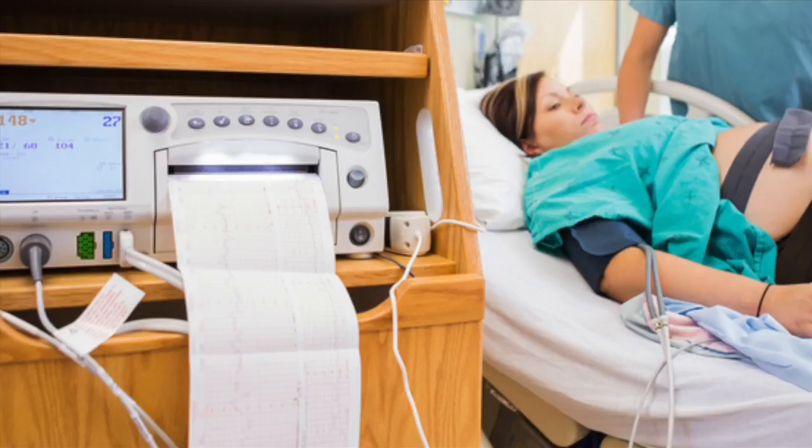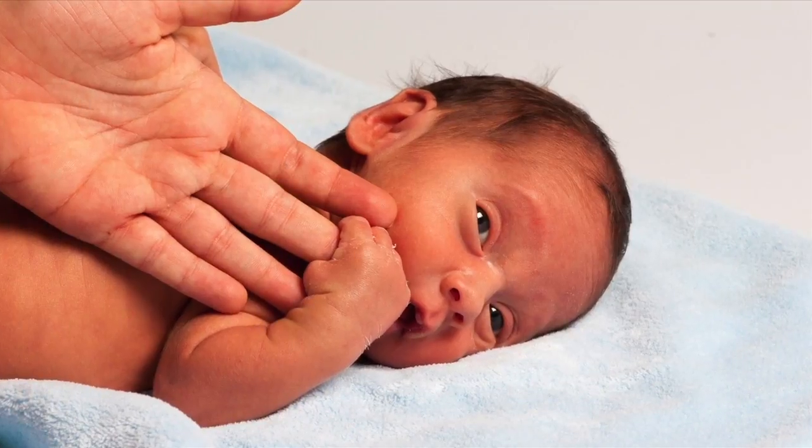When a mom is in labor and she's attached to this machine, and the nurses and doctors are interpreting these findings, they're using those findings to guide the management and care of that mom and the baby. The electronic fetal monitor is the most important tool utilized by doctors and nurses during labor and delivery. If that tool is misused, misinterpreted, or those findings are not communicated properly or documented accurately, it can have a devastating effect. Consequences can result in a permanent, preventable birth injury.